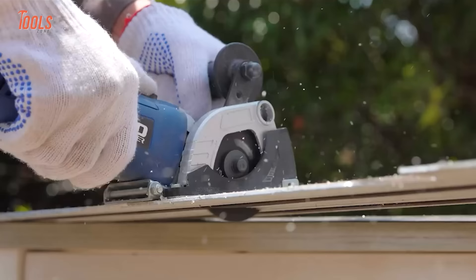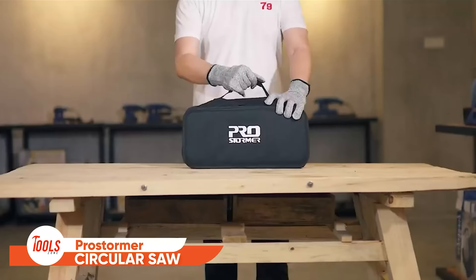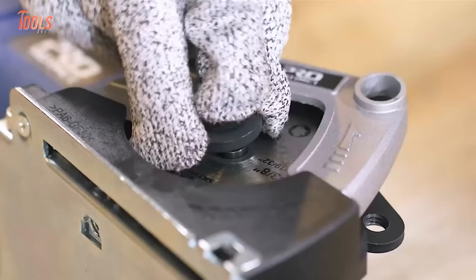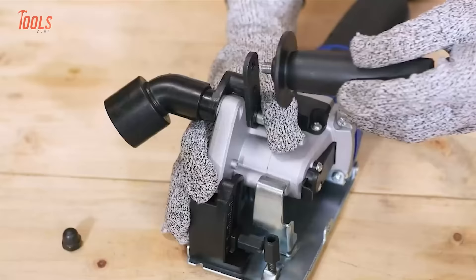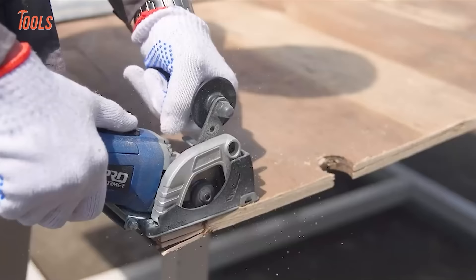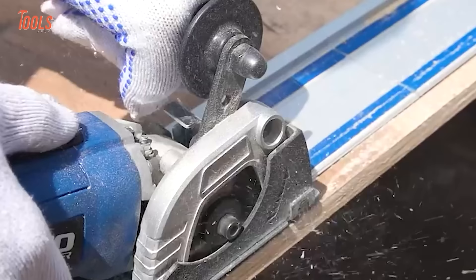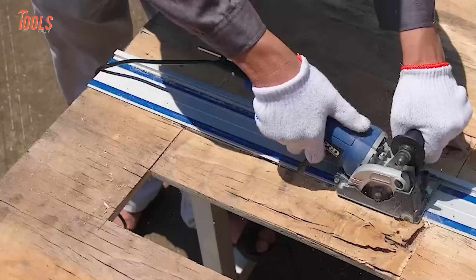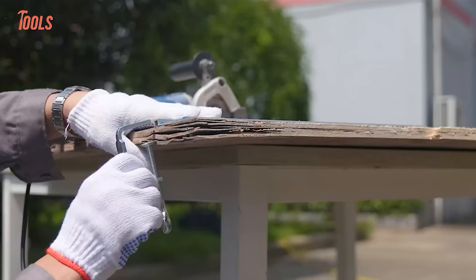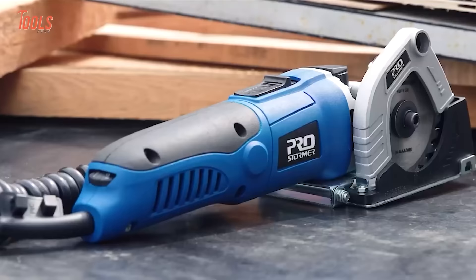To wrap up the list, here's a mini circular saw with huge power. The ProStormer mini circular saw comes in a convenient carry bag for easy transportation. Just assemble the blade perfectly, connect it to the vacuum cleaner, attach the auxiliary support handle, and start cutting. The compact size and lightweight design are a perfect combination for a pro. The 6 variable-speed mechanism lets you maintain cutting accuracy from job to job. The guide rails that come with this circular saw ensure you achieve perfectly straight cuts.